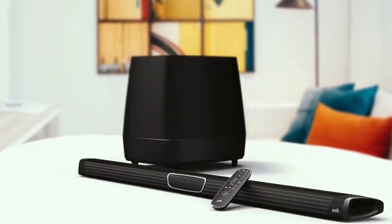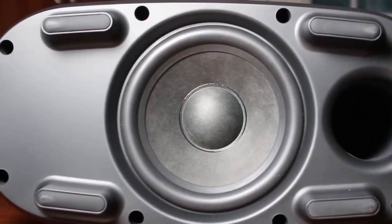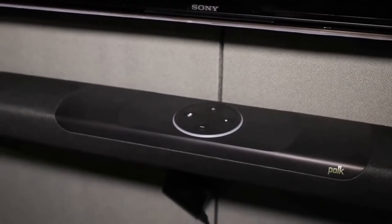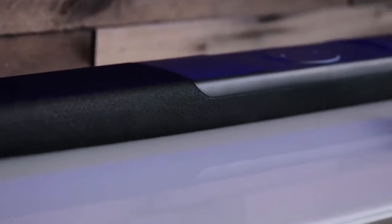As for performance, the speaker boasts 2.1 channels of audio and has a frequency response of 40 Hz to 22 kHz. In total, you'll get 260 watts between the subwoofer and the soundbar, which is on the low end of power compared to other soundbars, but more than enough for the vast majority of home situations. Plus, you can tailor the sound to your preference with night, sport, movie, and music modes.